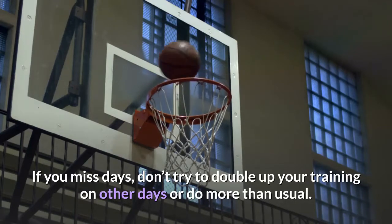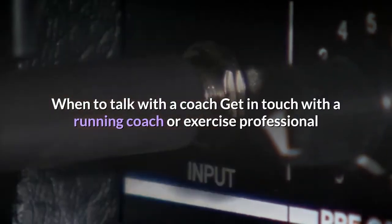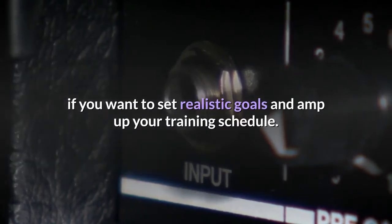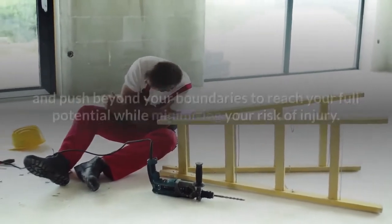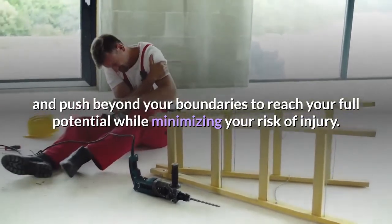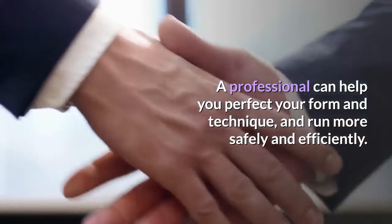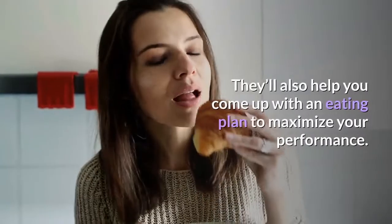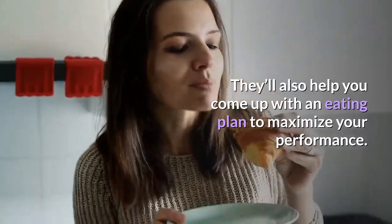When to talk with a coach: Get in touch with a running coach or exercise professional if you want to set realistic goals and amp up your training schedule. They can help you run at a faster speed and push beyond your boundaries to reach your full potential while minimizing injury risk. A professional can also help you perfect your form and technique, and come up with an eating plan to maximize your performance.